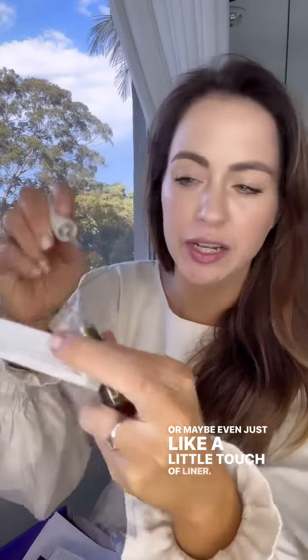I cannot wait to try that for a party or something — just like a little touch of a liner. Very cool packaging.